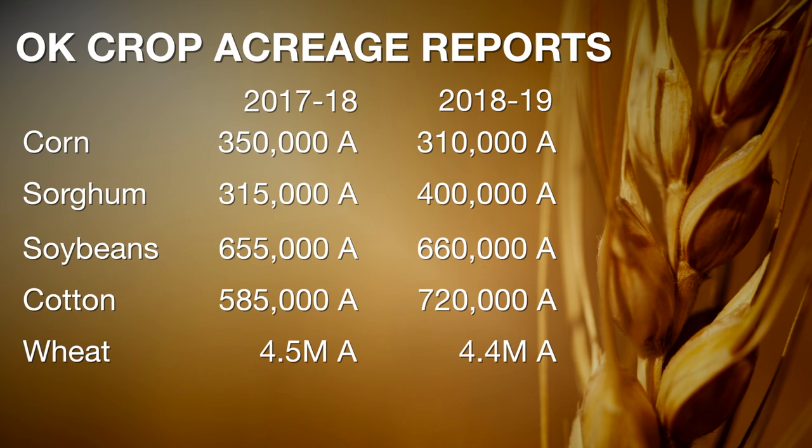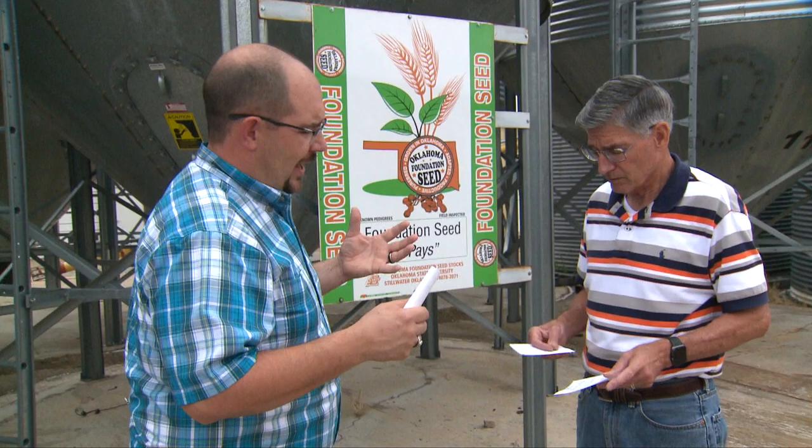And what's happened to wheat? Our average wheat planted acres is around 5.1 million. Last year it was 4.5 million. This year for the 2018-19 season it's projected to be 4.4 million, down another 100,000 acres. With all those adjustments in crop acreage, that has to be impacting the price of each of those commodities.